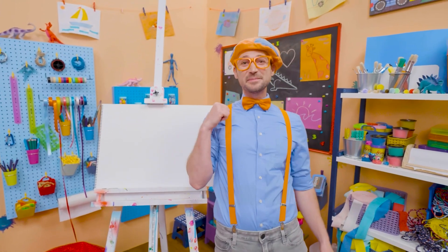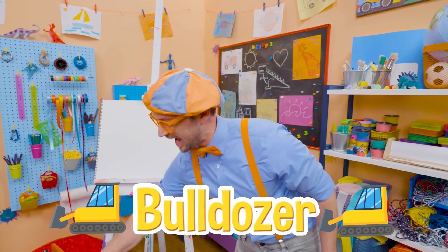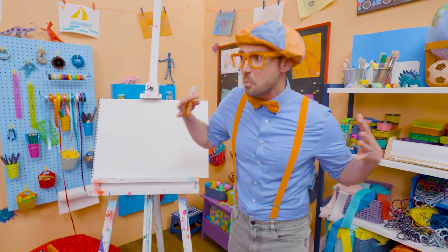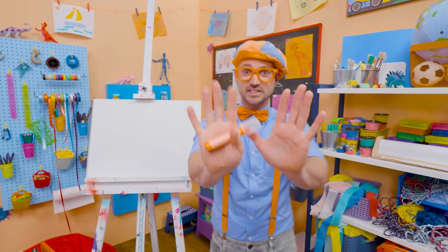Cool, cool, cool! Hey, it's me, Blippi! And you know what we're drawing today? A bulldozer! Yeah! I love bulldozers! They're so big and heavy, and they push with that front blade anything and everything out of their way!